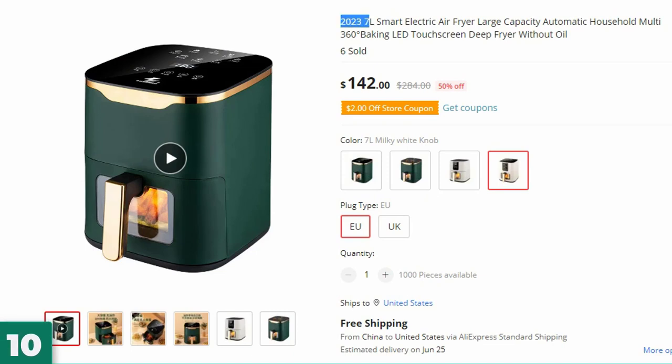Number 10: the 2023 7L Smart Electric Air Fryer. This air fryer is here with 50% price off — now you can get it at around $142.